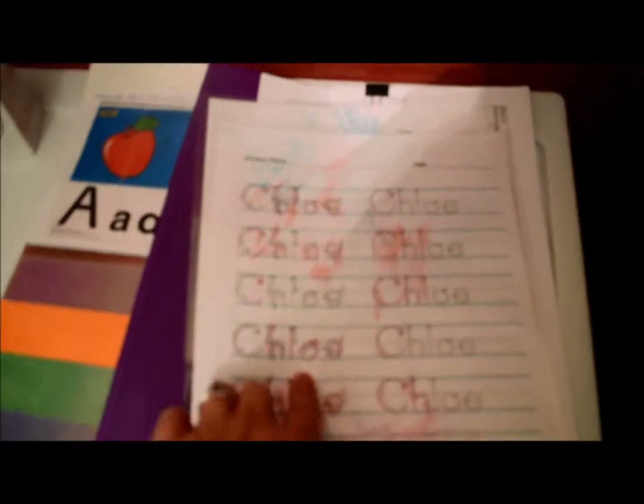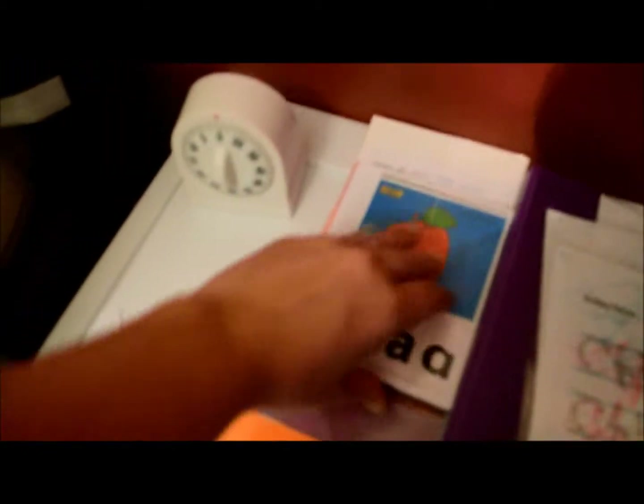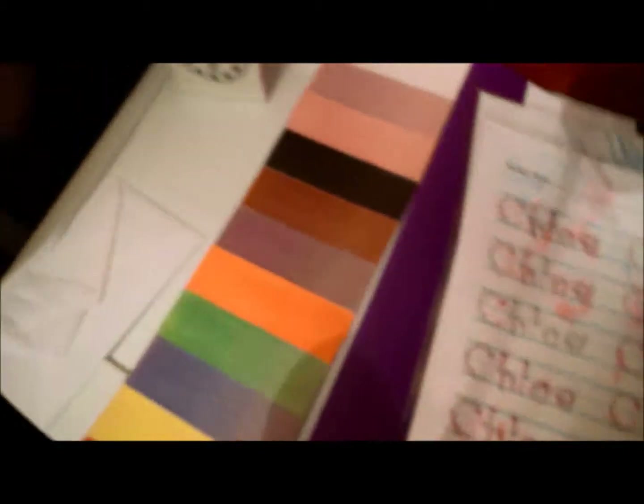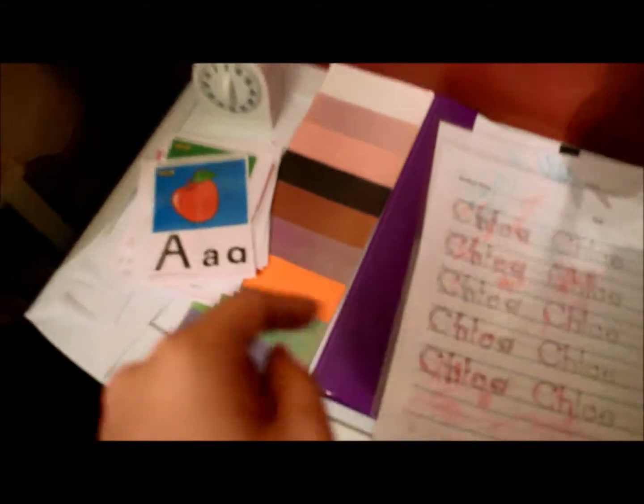I found these online, printed them off, and laminated them so they can practice. Chloe is really the only one old enough to really write her name. And we've got these ABC cards that I made to go with our phonics song, and this color strip.